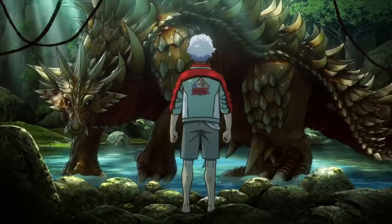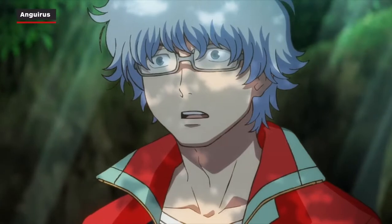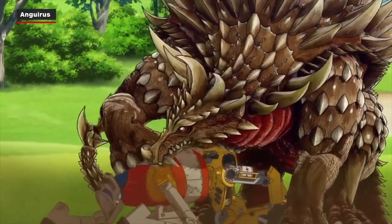Anguirus was Godzilla's original rival, first appearing in 1955's Godzilla Raids Again, only the second movie in the series. Its design is based on the dinosaur Ankylosaurus. In Singular Point, Anguirus has the very handy ability to see a few minutes into the future.